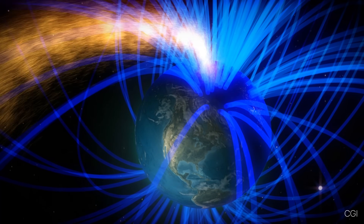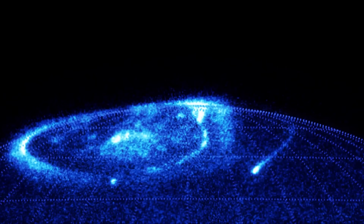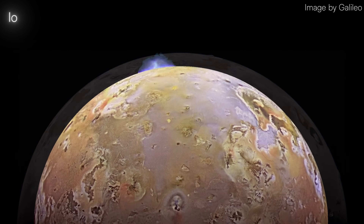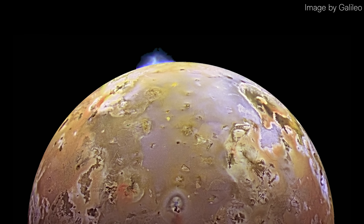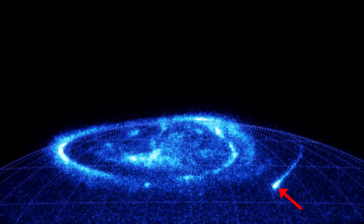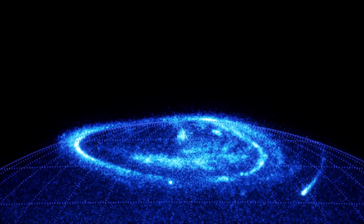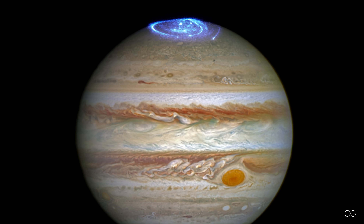Unlike Earth's auroras, which are primarily driven by interactions with the solar wind, Jupiter's auroras are significantly influenced by its moons, particularly Io. Io's intense volcanic activity ejects enormous amounts of sulfur and oxygen ions into Jupiter's magnetosphere. These ions create unique auroral features, such as bright, glowing footprints that align directly with Io's orbit. Jupiter's auroras shine across a broad spectrum of light, from ultraviolet to infrared.